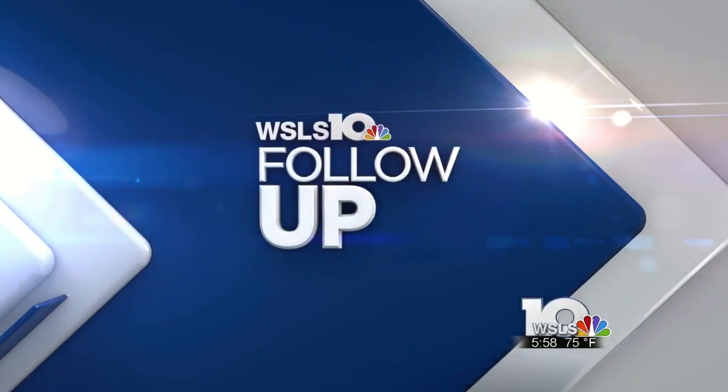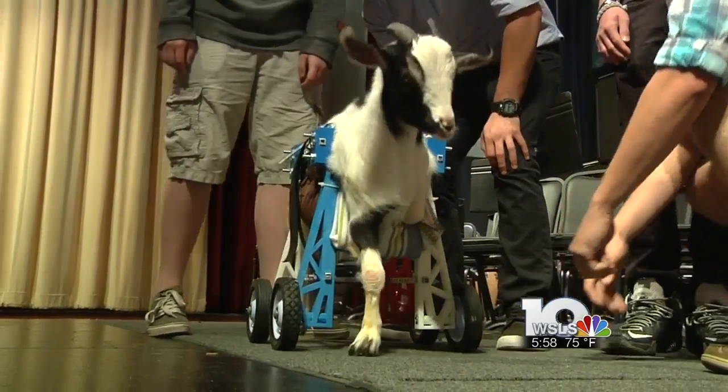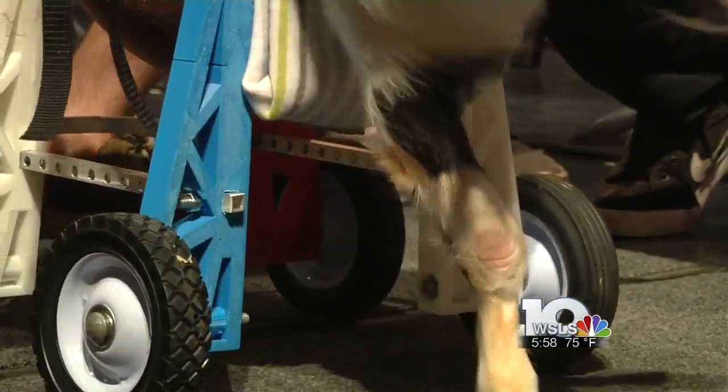WSLS's Christina Craig follows up on Lily's journey. These are Lily's first steps. This two-year-old goat, born with only two legs, is now up and strolling thanks to her new wheels.